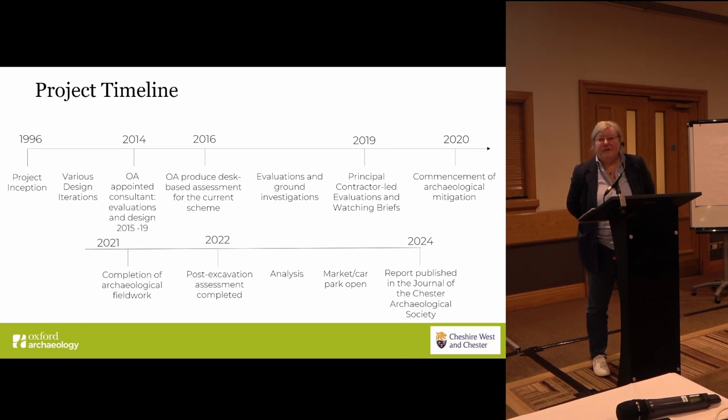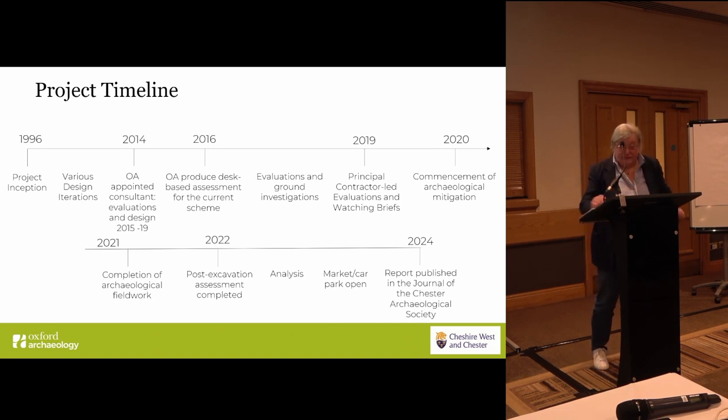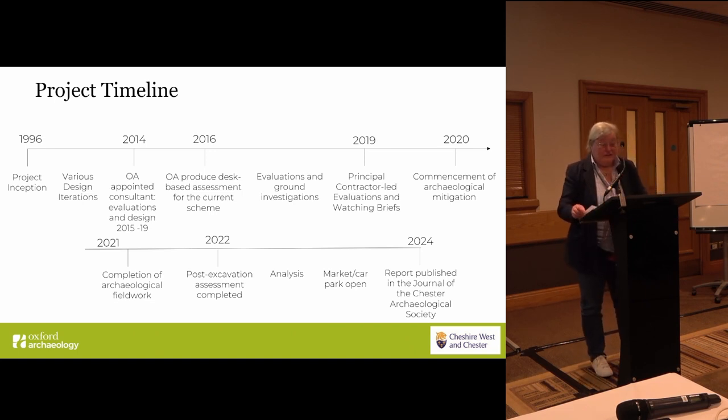Chester is one of only five designated Areas of Archaeological Importance, and therefore construction must include protection of the archaeology. I was brought in as the actual lead consultant, although I depended a lot on colleagues who were very much more dedicated Romanists than perhaps I am.